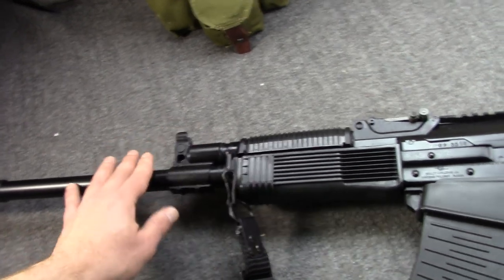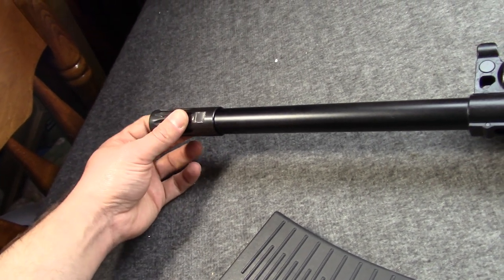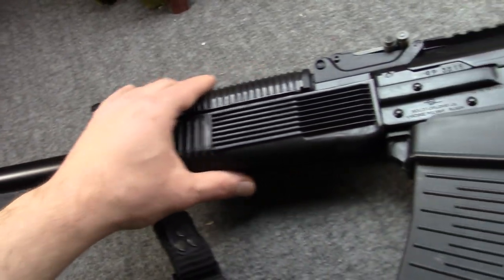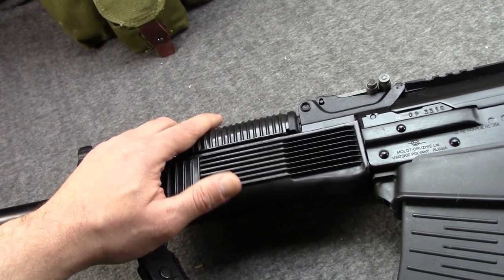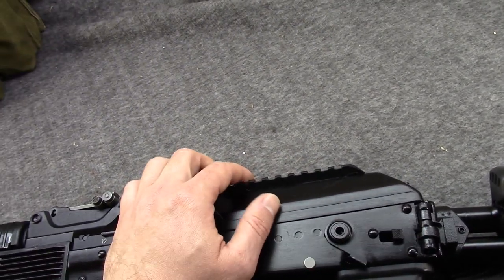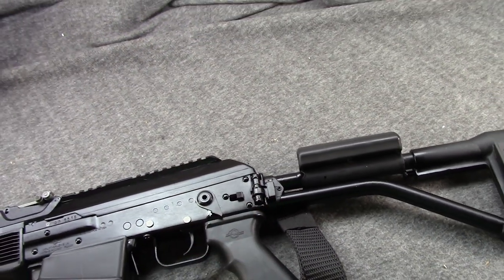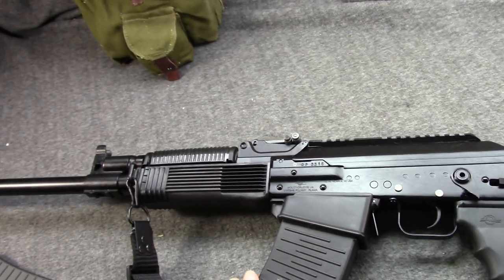I have mine set up very basic. I like the birdcage flash hider — this is an original Russian one, I believe it came from Legion USA. I like it because it keeps things relatively short and it's the lightest flash hider; the big muzzle brakes add a lot of length and weight to the end of your barrel. I have no reason for rails — these handguards are perfectly comfortable. Same goes for the ergonomic pistol grip. I don't need a scope or sight. With this folding stock, you're pretty much committed to it — it's not really interchangeable without quite a bit of work or custom parts. That's why mine has stayed more or less a standard Vepr 12 all these years.